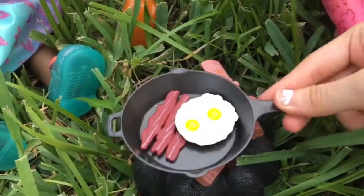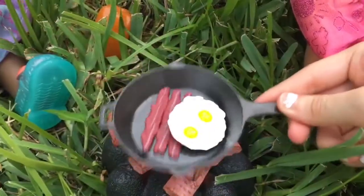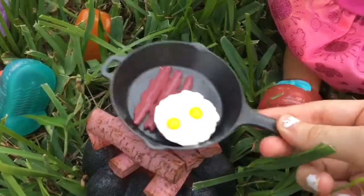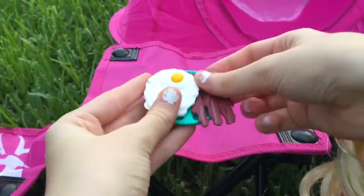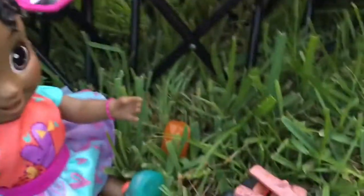Those eggs look so good and I think they're done already — they cooked really fast! Here's a little plate for you — we can put your eggs here and your bacon, you can start eating. Thanks mom, this looks so good!